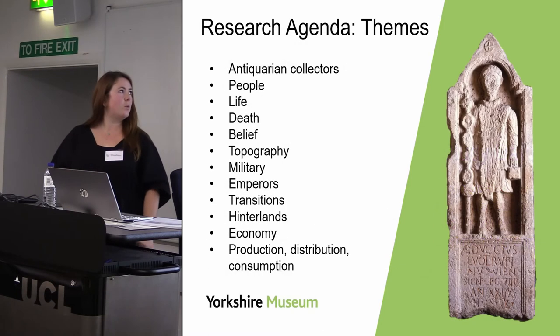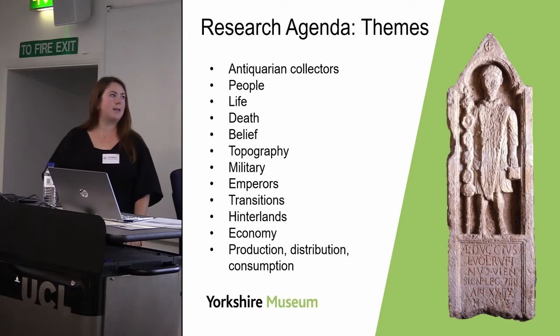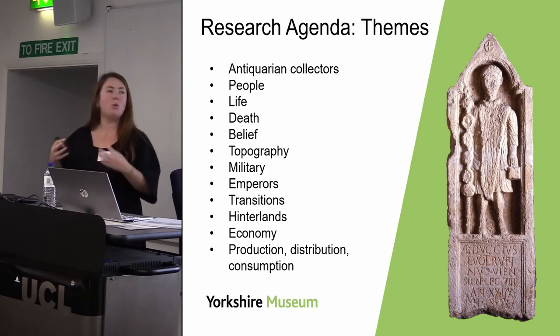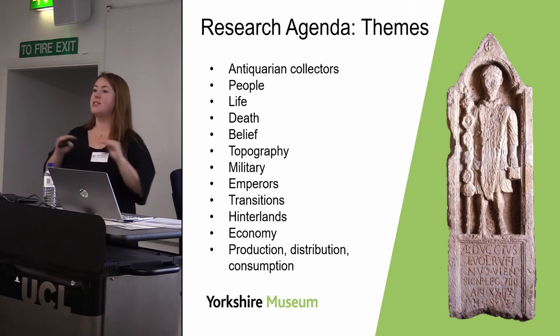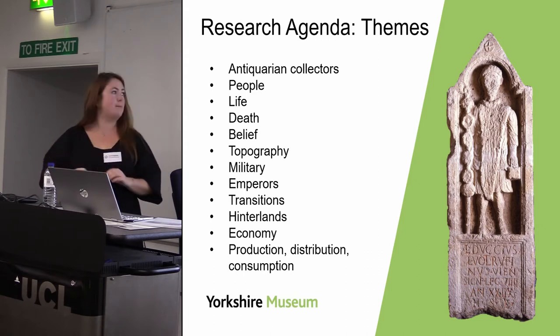What we ended up with was a very broad list of themes — looking at modern Roman studies, asking what topics and questions we want to explore with our collections. It's very general, but it gives us a starting point to commission further work and start unpicking some of these themes.